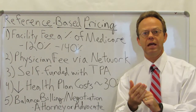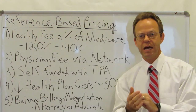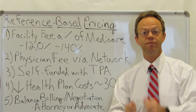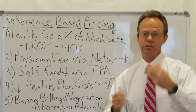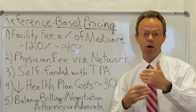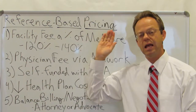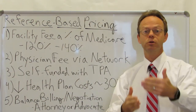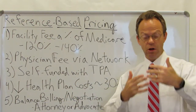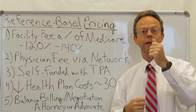Whenever anybody goes and receives services, you typically sign a whole bunch of forms. One of those forms says that you, the patient, are ultimately responsible for the bill. They will bill your insurance and accept payment from that insurance, but if that payment is not commensurate with what they are expecting, then they're going to go after the patient and balance bill them. This is where oftentimes a reference-based pricing program will come associated with a group of attorneys that will literally fight on behalf of the employer and the patient to either reduce or eliminate that balance bill.